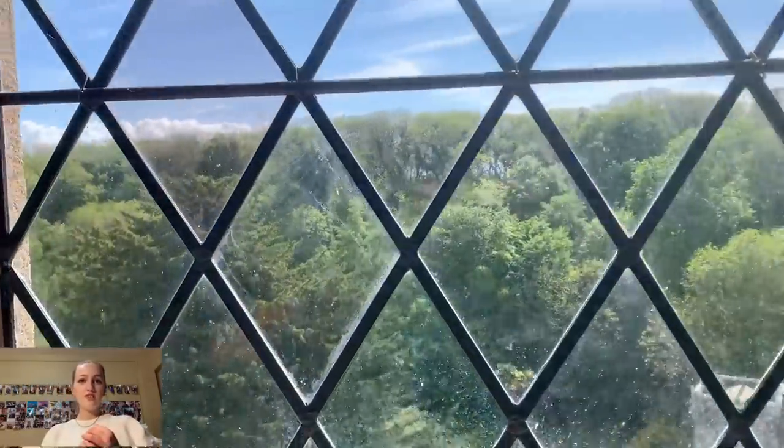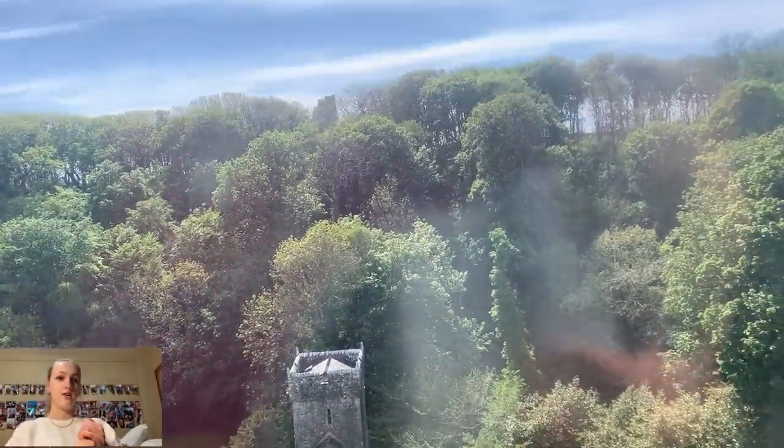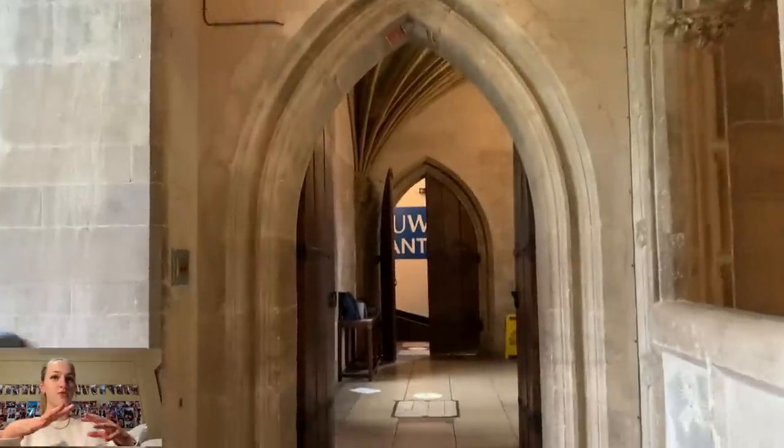Now we are going to see the church that is on campus and the graveyard. This is just beside the castle and going down to the valley. Now we're going to show you the rest of the dining hall area.